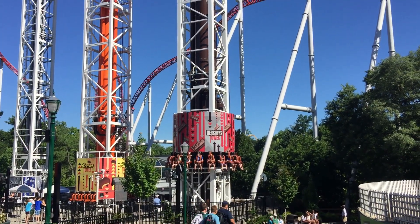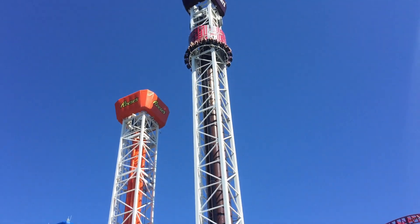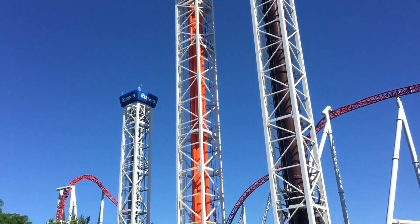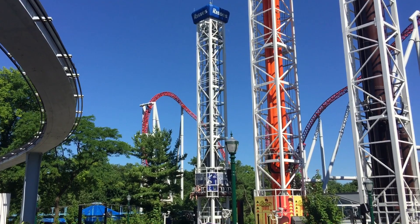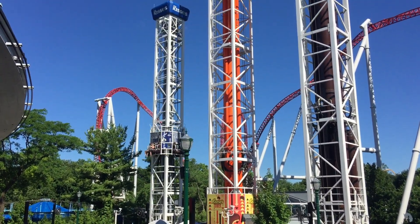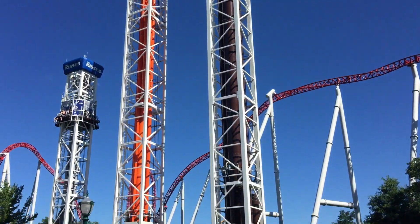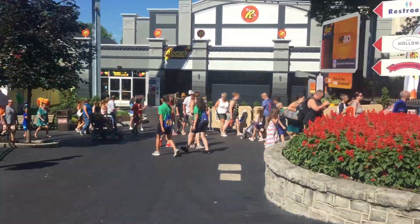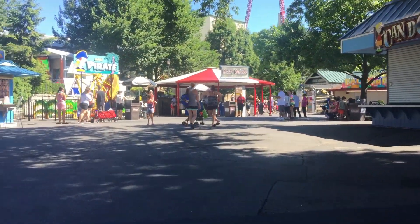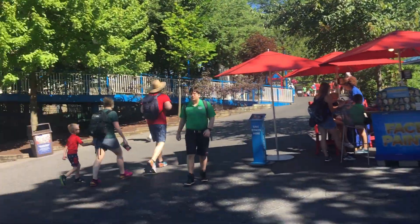Let's see the drop tower. So the way this works: this is the tallest one, the Hershey's piece, then the Reese's piece, and the Kisses is the smallest one. They're all fun rides and great for the family. We just did the drop tower - it was good. I recommend going on the Hershey's tower. The Kisses tower is smaller, the Reese's tower is medium, and the Hershey's tower is the most intense.